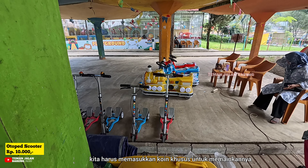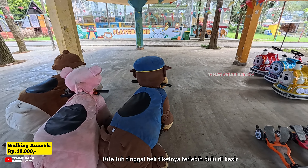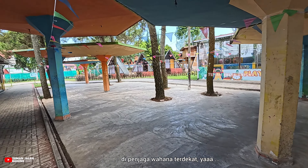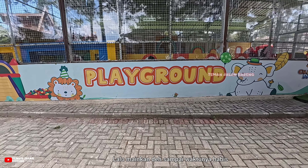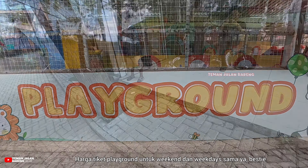Seperti yang kamu lihat, Besti, areanya landai, jadi nyaman untuk dilewati oleh pengguna stroller, kursi roda, ataupun lansia. Kita lanjut ke wahana permainan berikutnya. Di sebelah kiri kita ada wahana permainan gokart, dan ini dia area trek gokartnya. Harga tiketnya cuma 10.000 rupiah, murah banget ya Besti!